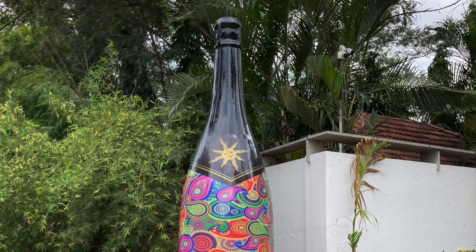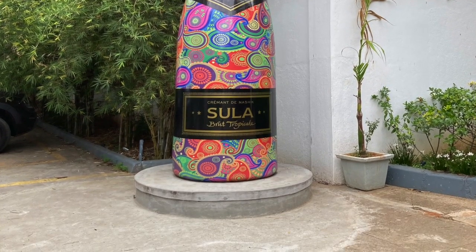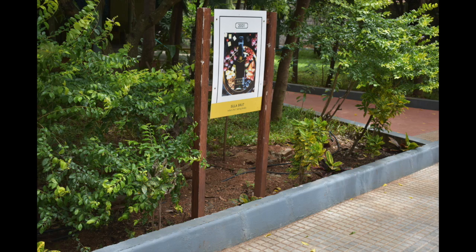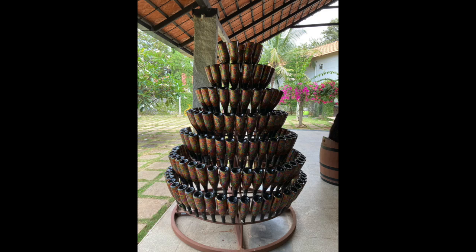We have arrived at the Sula Vineyard — basically Domino Sula Vineyard. Once you reach here, you will be welcomed by a giant white wine bottle. Inside the vineyard, there is a pathway that directs you to the reception and tasting room. There are also some nice photo-taking spots along the way.